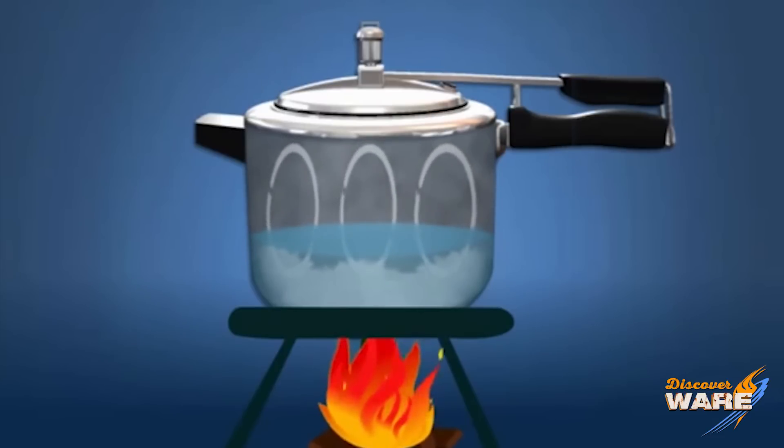And because it's steam — when you get water to boil and then build pressure, you build a lot of temperature, which is why that food cooks so fast.